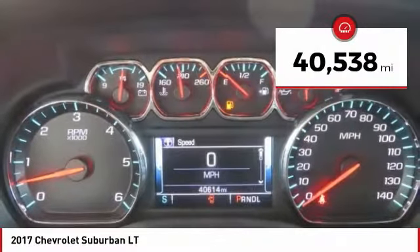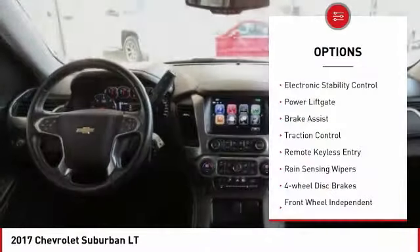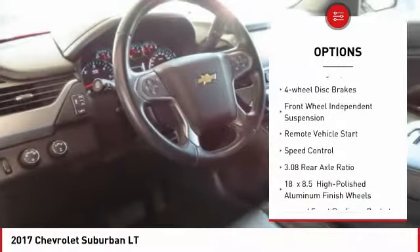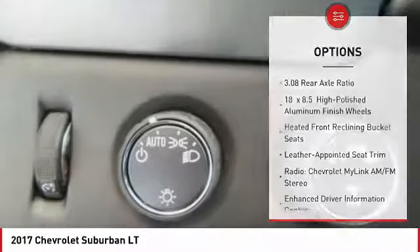This vehicle has less than 45,000 miles. Here are some of this vehicle's great options: electronic stability control, power liftgate, brake assist, traction control, remote keyless entry, rain-sensing wipers, and four-wheel disc brakes.